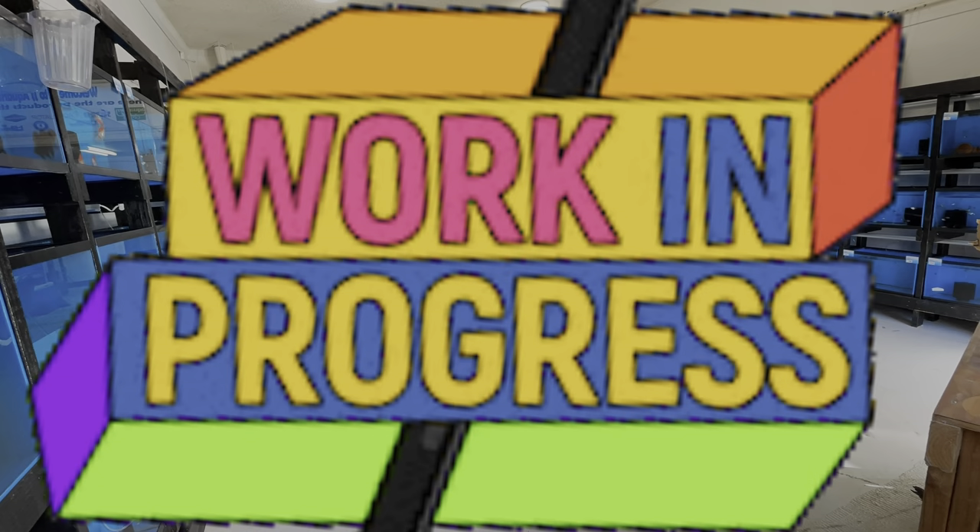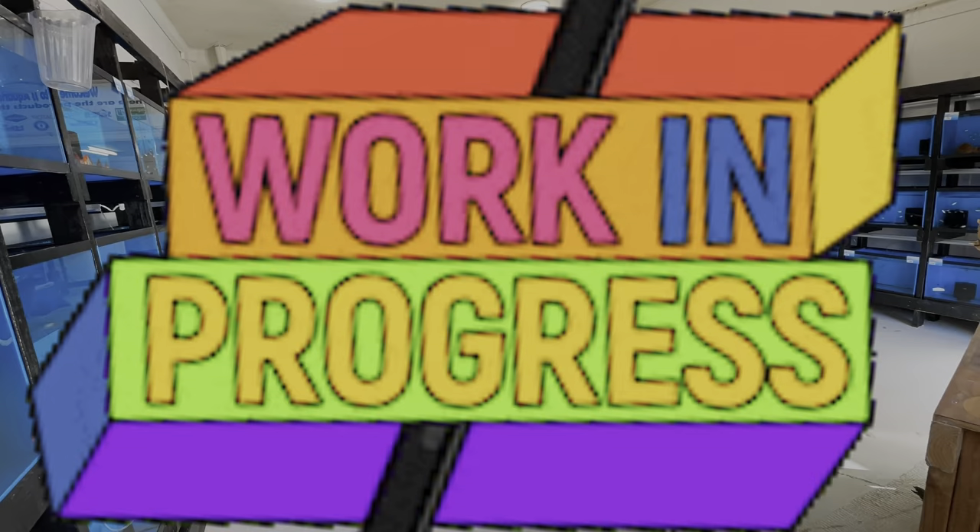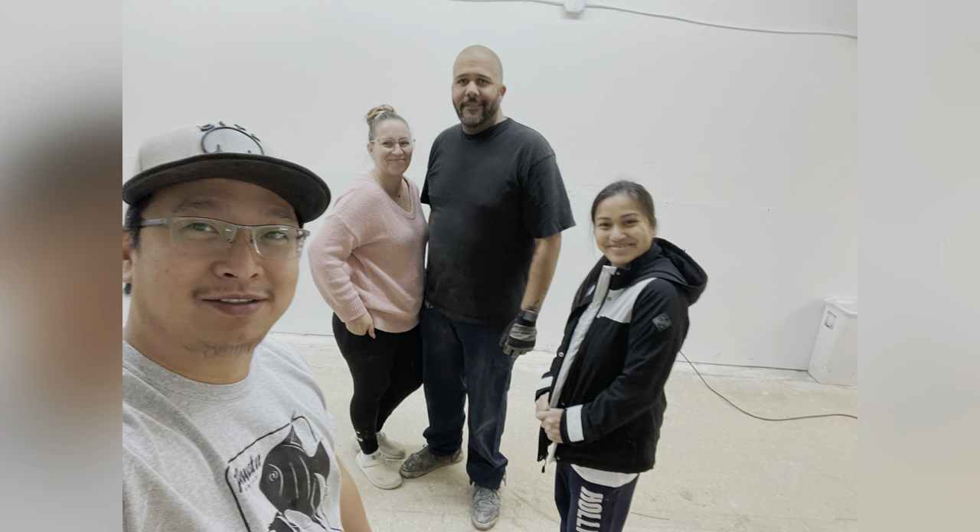For my next video, I will show you guys what we have after the renovation, and what products and kinds of fish we are selling in our store. Thank you so much for watching this video, and I will see you on my next one.